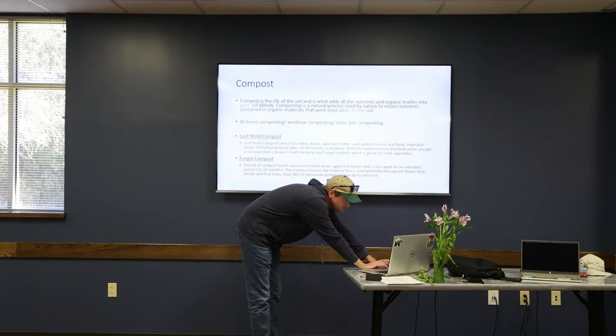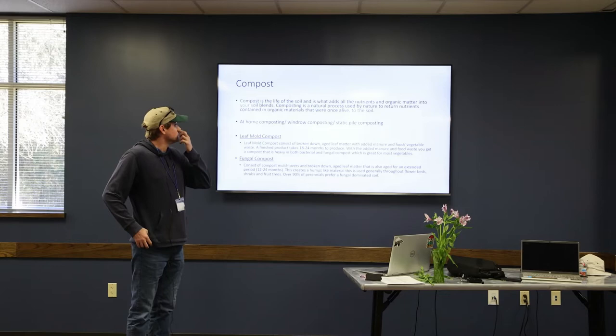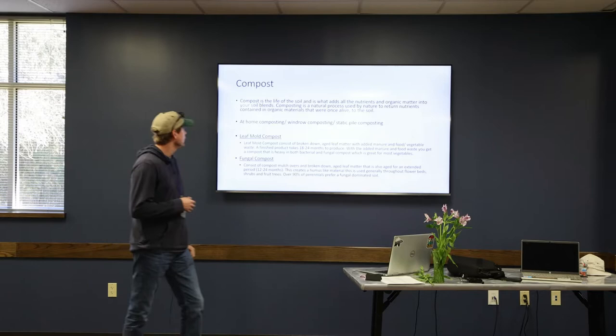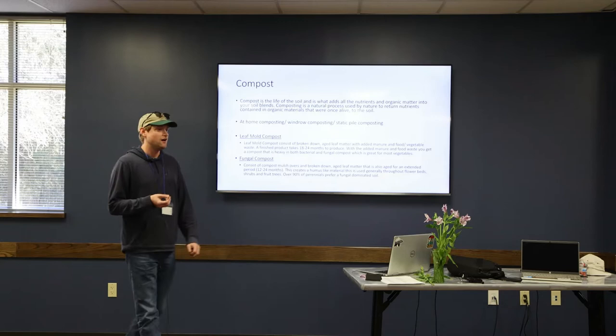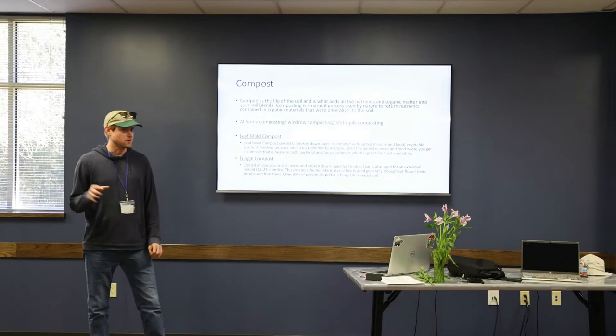Compost is very important — it is the life of the soil and it's what's going to add all the nutrients. Composting is a natural process used by nature to return nutrients contained in organic materials that were once alive to the soil. There are different types of composting. Some of you may do composting at your home, but that can be tedious depending on the size of your pile. We do larger scale composting at Nature's Way.